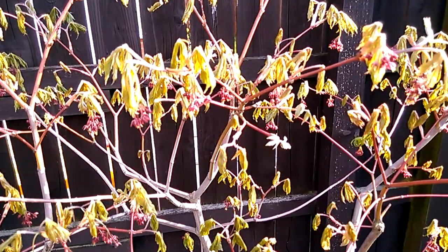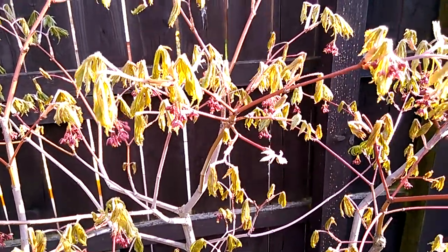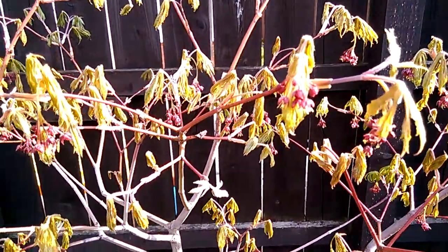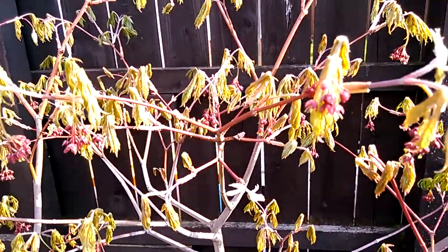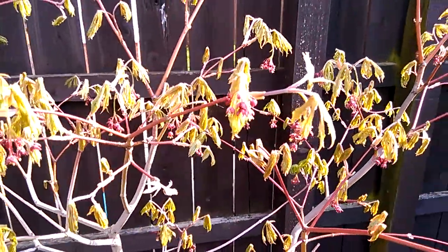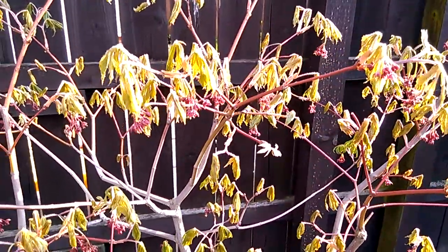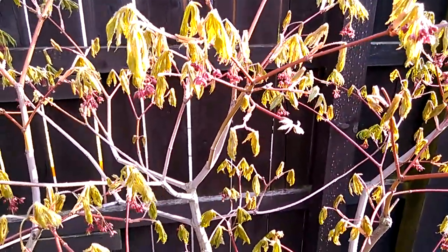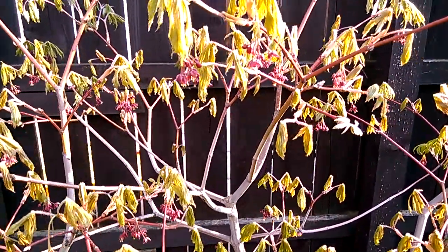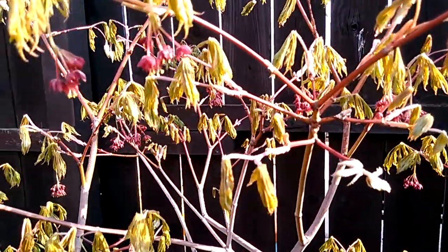The growth rate of the buds, leaves, stems and flowers in the past month has been quite phenomenal. Some new stem growth of four inches excluding the leaves, and the tree is amassed with flowers.